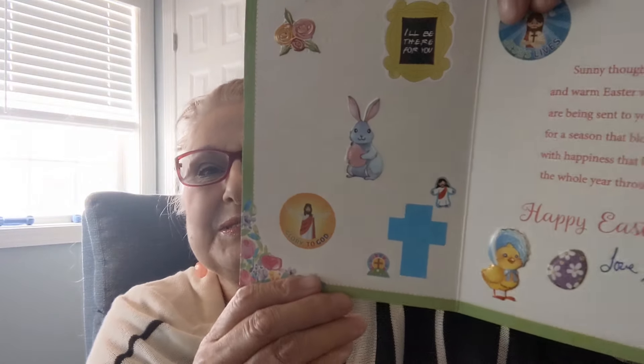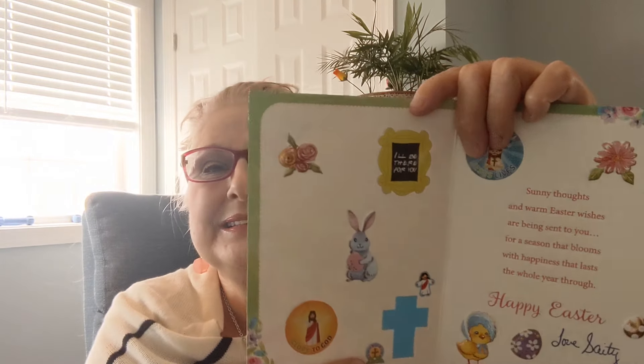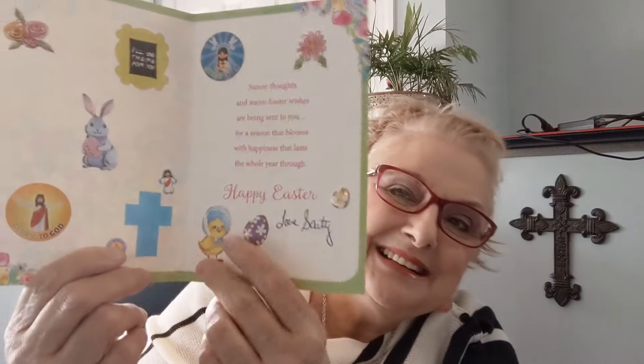So let me check out my cards. I received an Easter card from Sadie. Isn't it pretty? Y'all, I love cards with all glitter on them - they just add that special touch. It's so pretty. 'Just for you on Easter - sunny thoughts and warm Easter wishes are being sent to you for a season that blooms with happiness that lasts the whole year through. Happy Easter, love Sadie.' Y'all, look at all the beautiful stickers - she thinks of everything. Isn't it beautiful? Jesus, the cross, the bunny rabbit, flowers, a little chicken. It's just so pretty. Thank you, Sadie, for thinking about me. I really appreciate it.